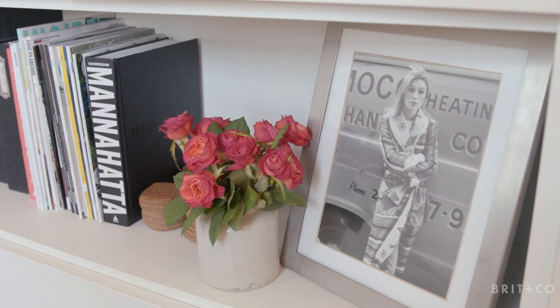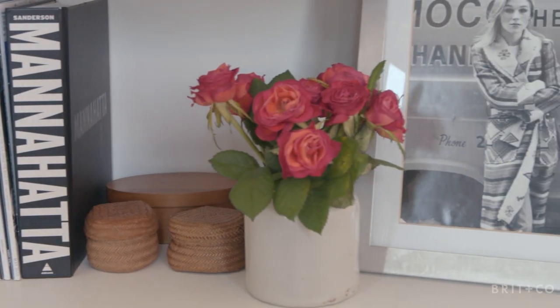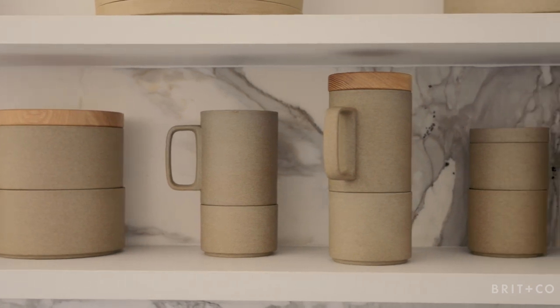Open shelving is another one — it's going to make you think about the objects that you buy. We've chosen these Hasami plates that we love. They stack, they look sculptural, they're so pretty to look at, but they're functional too. So I have this beautiful object that I'm looking at, but I can also use it.